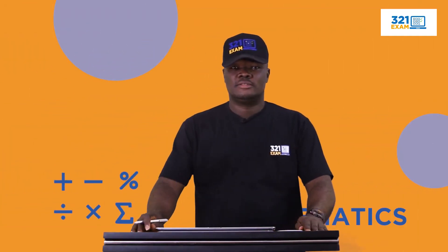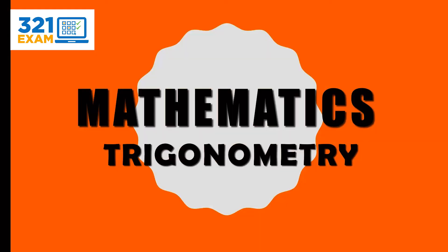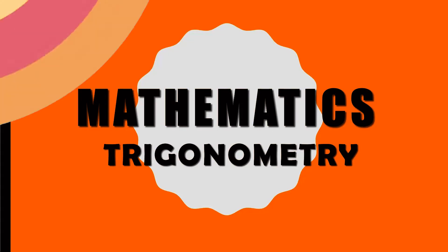Welcome to 3-2-1 exam, and we shall be looking at a topic called trigonometry, and one or two things that JAMB is expecting us to know under this topic.